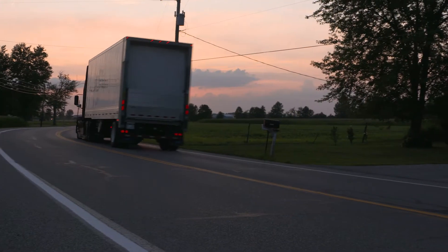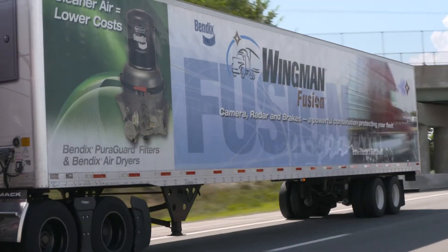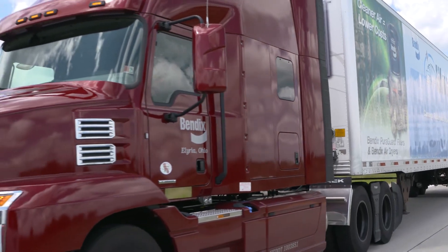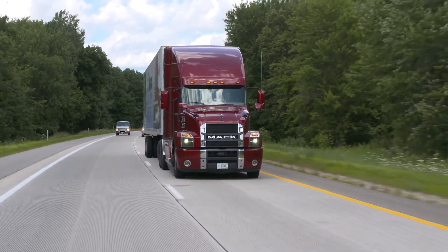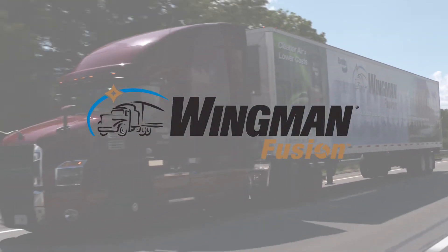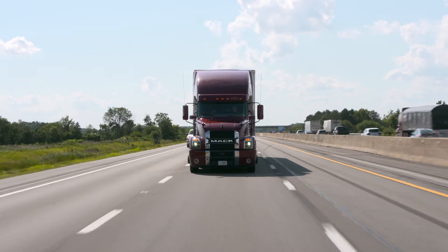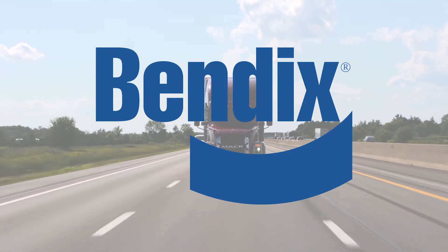Already have the Wingman Fusion system on your fleet? Then your trucks may be upgraded to the newest Fusion features. Talk to a Bendix representative for more details. Fusion combines the most advanced technologies in the Bendix Safety Suite to deliver a system that does more, and does it better, for your fleet. Find out what the latest evolution of Bendix Wingman Fusion can do for you.